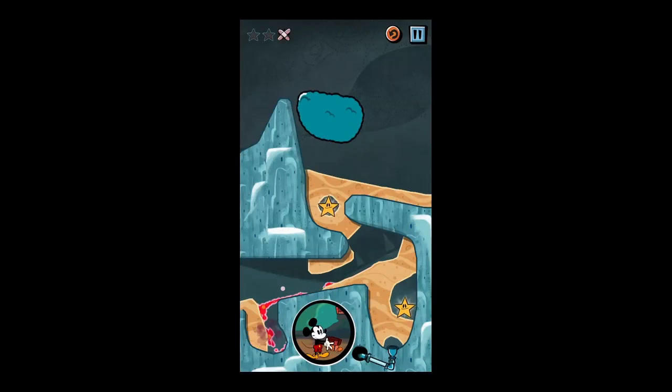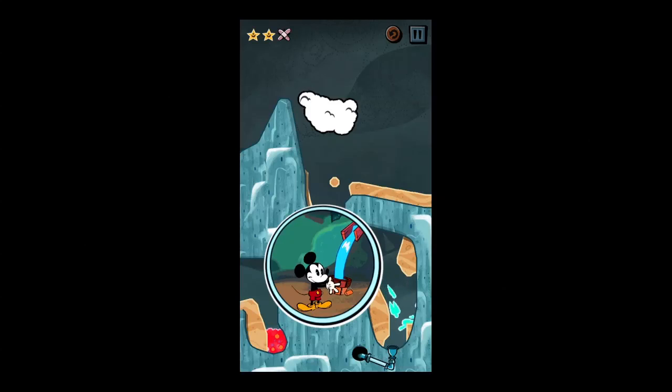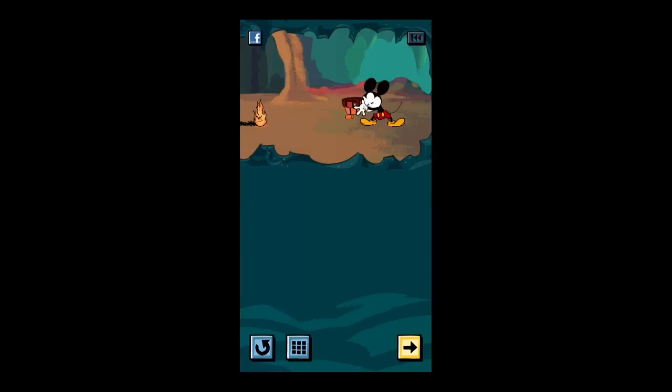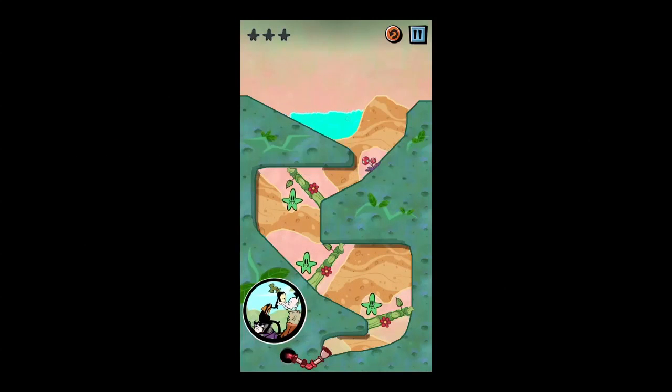I'm giving you a sample of the different packs included. Mickey's got three different game packs. If you want the Goofy game packs, you're gonna have to shell out another $0.99. So you're not actually gonna get 100 levels for $0.99 — you're gonna get 100 levels for $1.98.